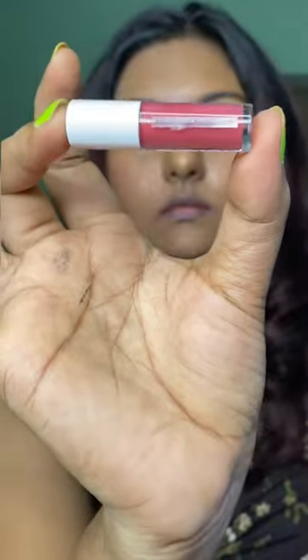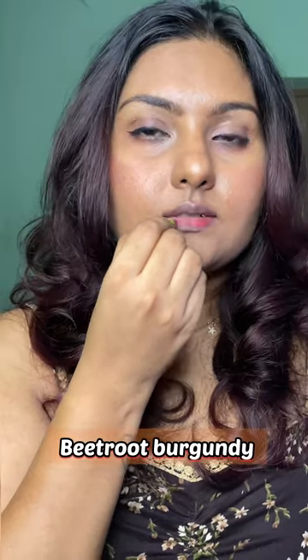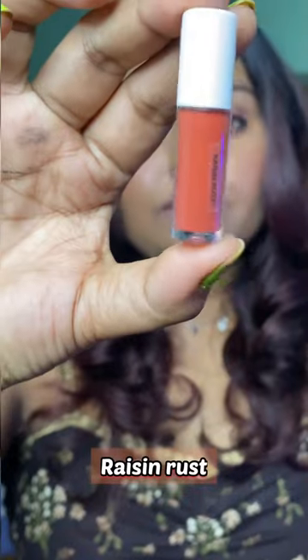This shade definitely suits me, and all the other shades after this definitely suit me too. This shade is close to the previous shade and is called Beachwood Burgundy.